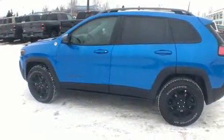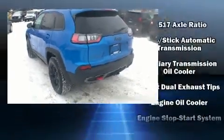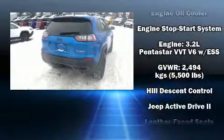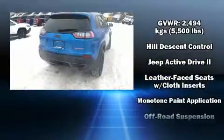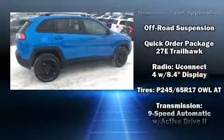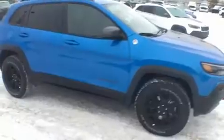Jeep also prioritized safety and security with features such as dual front impact airbags with occupant sensing, front and rear side impact airbags, traction control, brake assist, anti-whiplash front head restraints, ignition disabling, and four-wheel disc brakes with ABS. Electronic stability control ensures solid grip atop the road surface no matter how challenging the driving conditions.